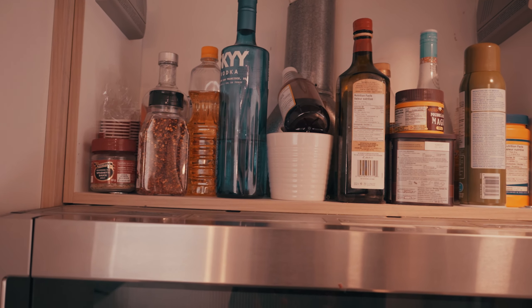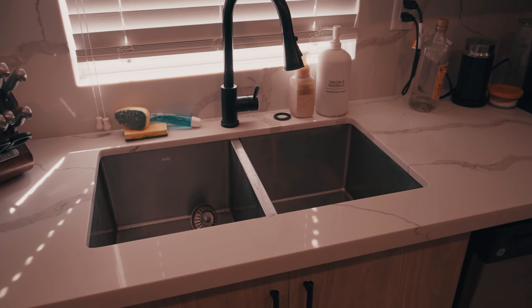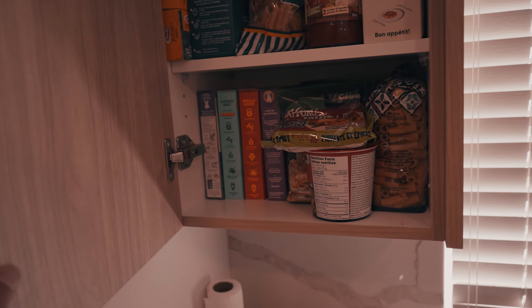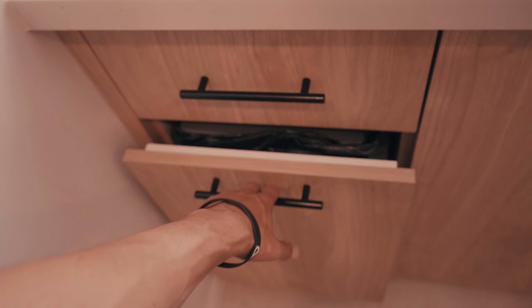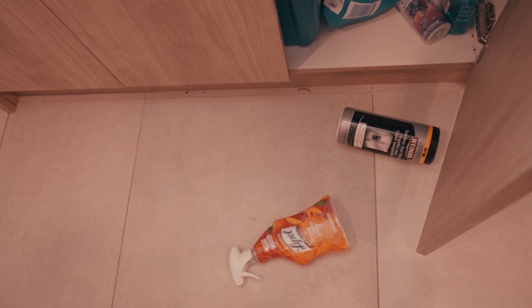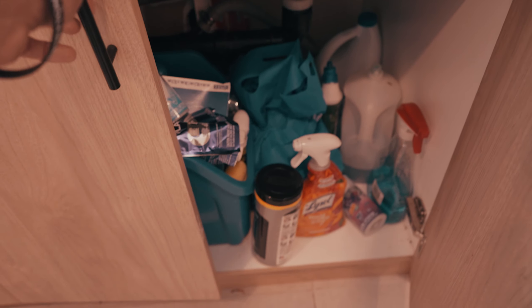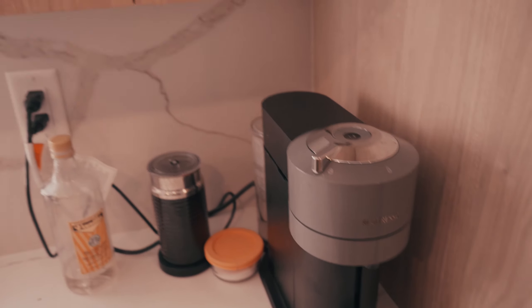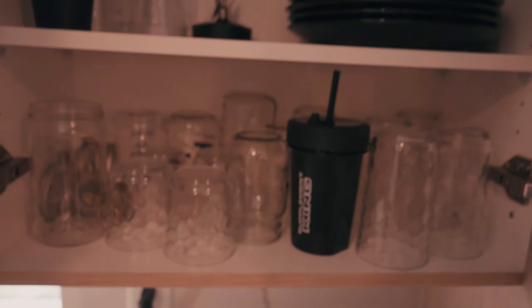Moving to the right we have the sink, forks, all the essentials, and right above that we've got some more goods — looks like some pasta and crackers up at the top. One good thing about this apartment is the windows are super nice and they have these window shades that make it easy to control the lighting. There's some cutlery in here, and under the sink obviously some cleaning essentials, bags, all that good stuff. Directly to the right of that we've got the dishwasher, another coffee maker, and our cups and plates.